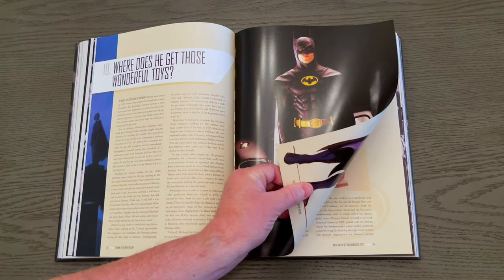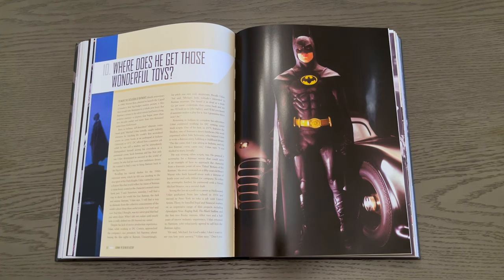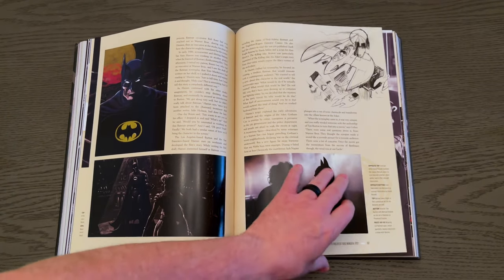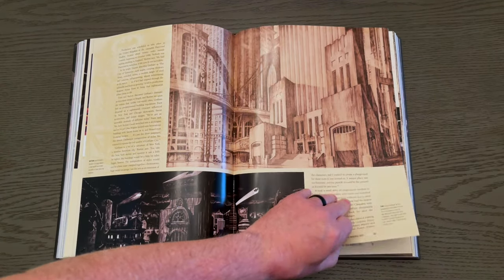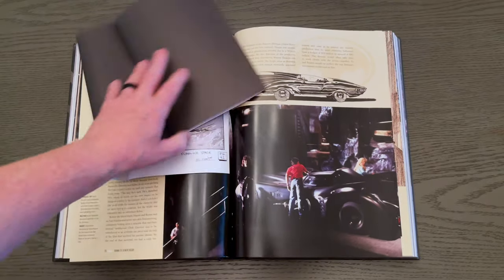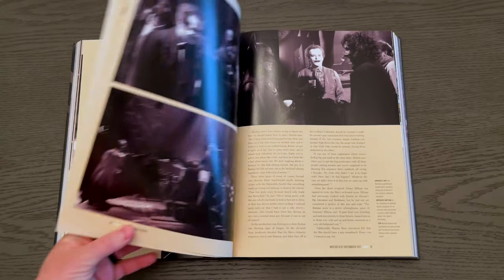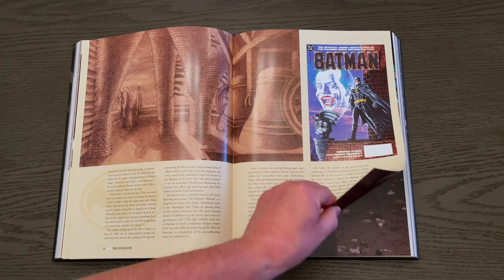Batman finally comes to the silver screen in a non-hokey version — Michael Uslan finally got his dark, grittier Batman on screen. You get a lot of inside information with cool pictures throughout, artwork showing how Gotham City looked. There are also cool inserts on things that were scheduled to be in the Burton movie but didn't make it — we'll save that for you. And the film adaptation is finally being reprinted, with great behind-the-scenes photos.